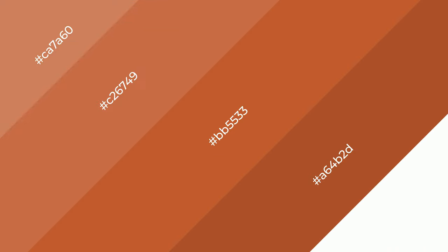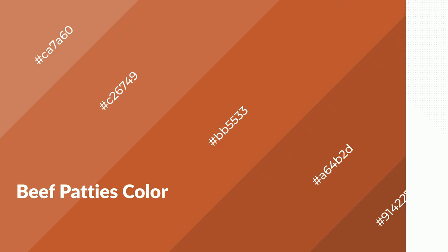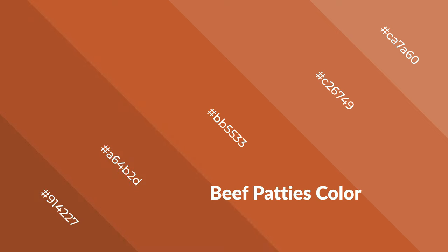To generate shades of a color, we add black to the color. Shades are used in patterns, 3D effects, and layers, and they create depth and drama. Beef patties is a warm color that emits cozier and active emotions. Warm colors are symbols of warmth, fire, heat, and sunshine. They also evoke joy, passion, love, and even anger.